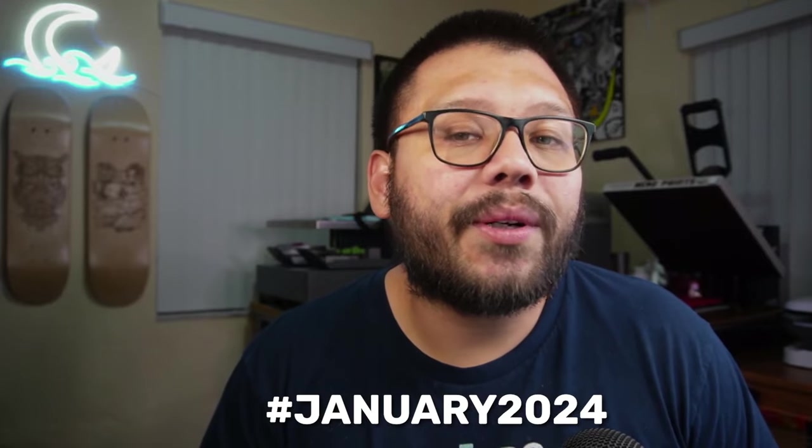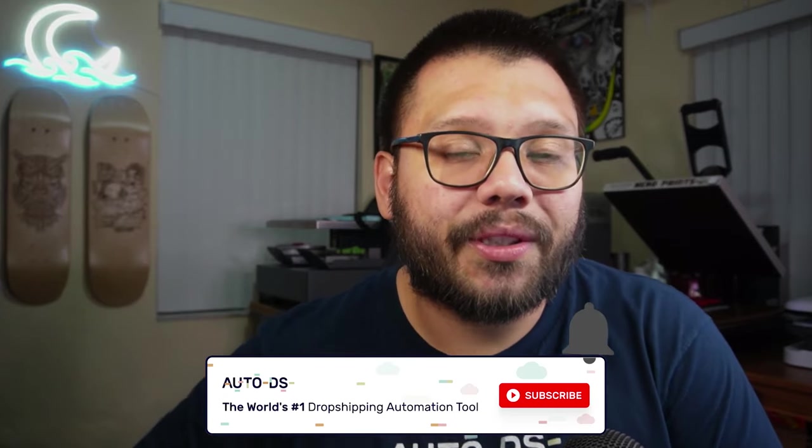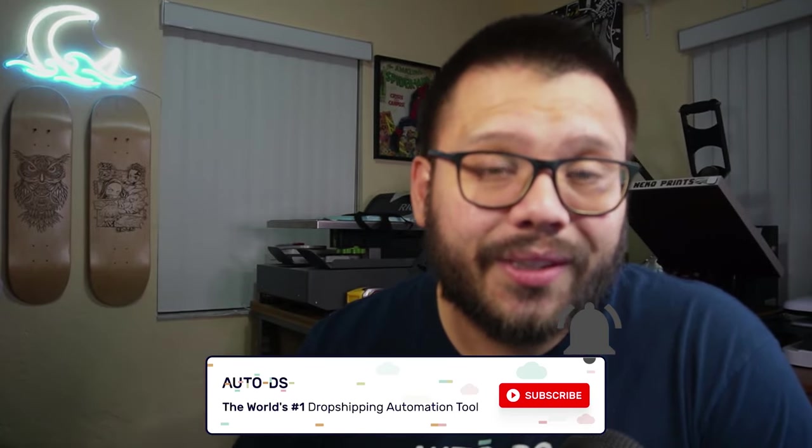And those were the top 10 products that you should be dropshipping for January 2024 and pretty much the rest of 2024 itself. Remember, if you want all the different links and breakdowns, all you have to do is request a cheat sheet — just comment down below hashtag January 2024 and let me know which one of these was your favorite. Once I see that, I'll reply back with a link to the sheet. Huge thank you to everyone for watching. If you haven't done so already, go ahead and smash that like button, hit the subscribe button, and ring that bell notification so you don't miss out on any future hot product videos. My name is Mario with AutoDS, and I'm out.